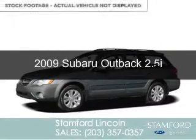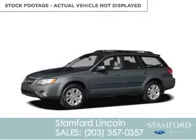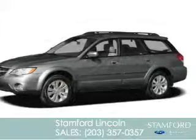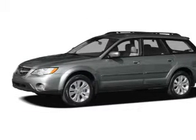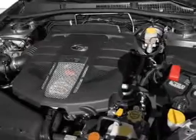This is a used 2009 Subaru Outback, powered by all-wheel drive, a 2.5-liter 4-cylinder engine, and a 4-speed automatic transmission.